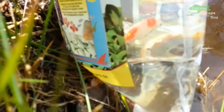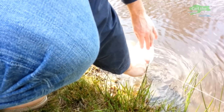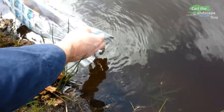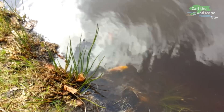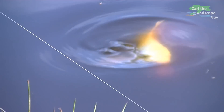Today I put two more young koi into the pond. For that I make sure that the water is not too cold and the animals have enough time to get used to the new water. These koi probably swim for the first time in a natural, more turbid pond water. I hope they will be fine like the others, who have already grown a lot in just a few months.